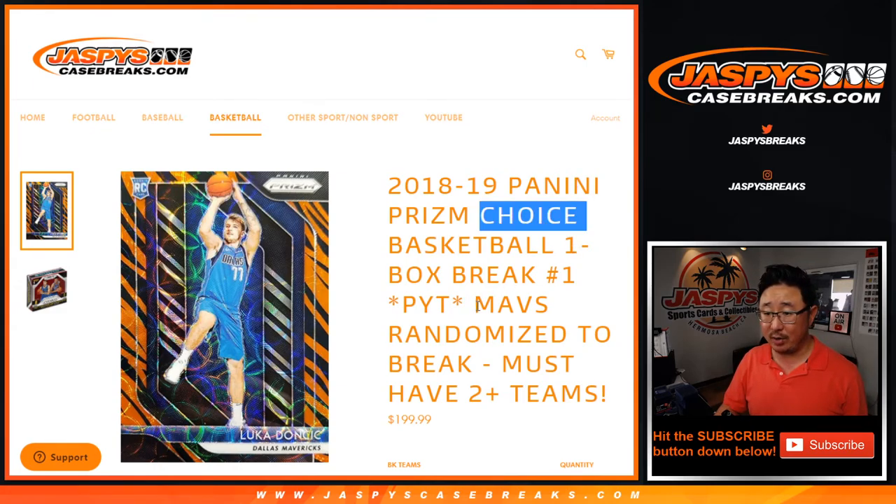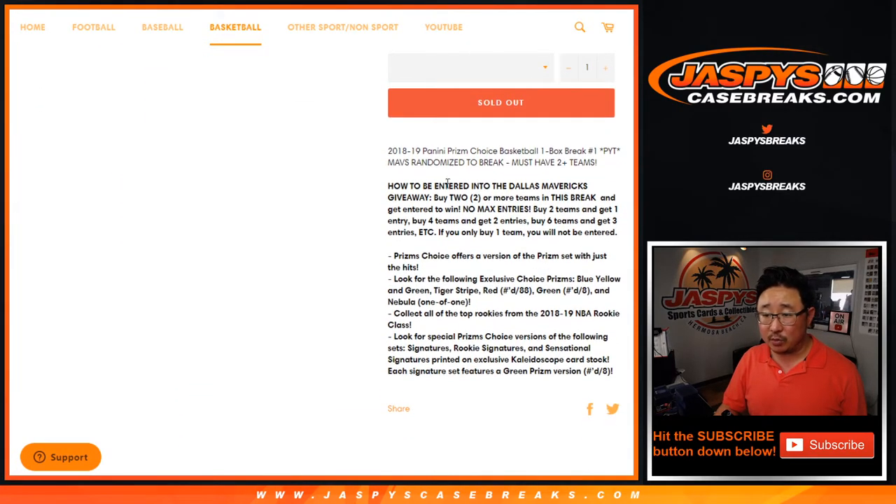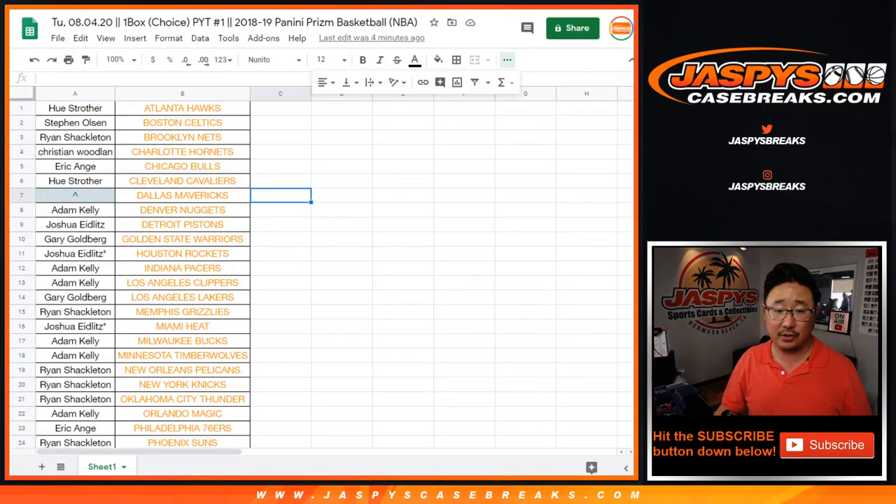One box, pick your team — one with the Mavs randomized to someone in the break. This is one of our usual 'you gotta buy at least two teams' situations. Two teams gets you one entry, four teams gets you two entries, so on and so forth.